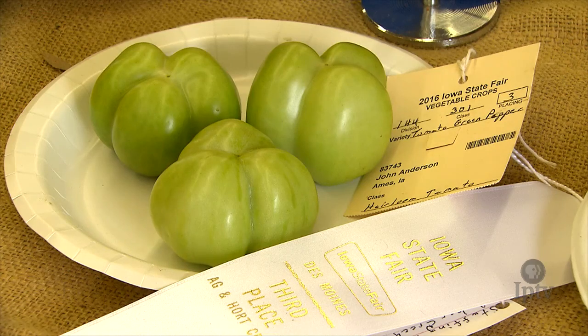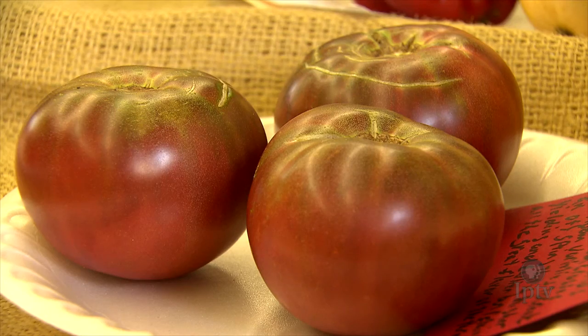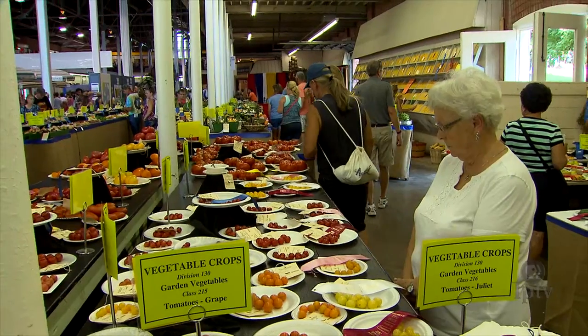Heirloom tomatoes are sometimes a little tricky because they're not always uniform, and that's one of the things that we look for in any kind of tomato — that kind of uniformity in specimens. We have three on a plate, so we want those three to be identical to one another, and that's tough with some of the heirlooms. True to type, our cultivar, uniformity, fruit without any blemishes — those type of things. And then we want that perfect tomato, that tomato that you want to eat, that you want to bite into. In fact, it should hurt that we can't taste them.